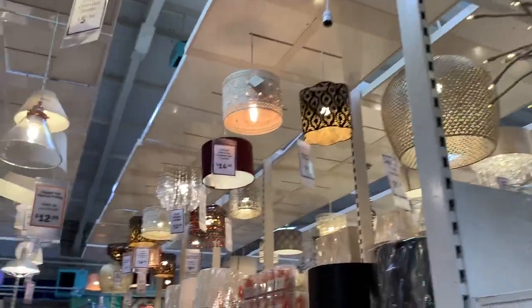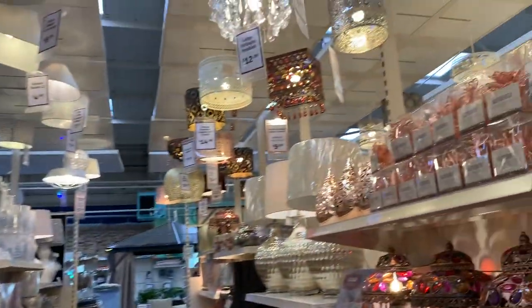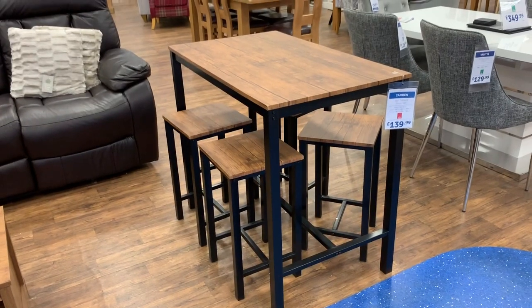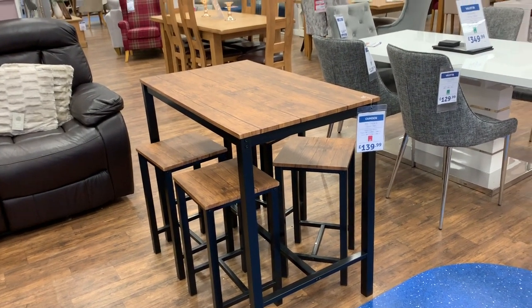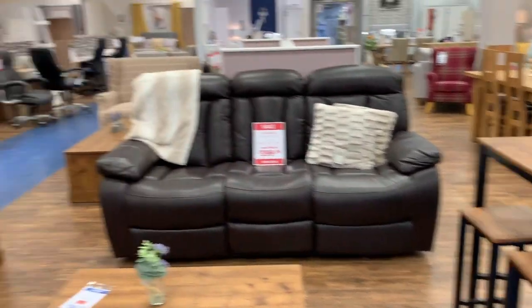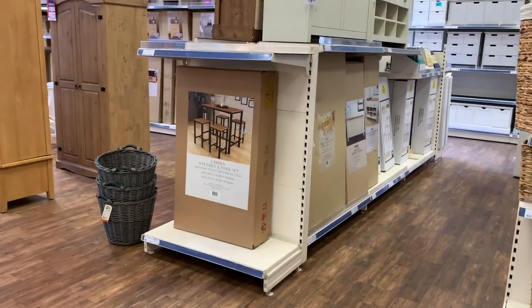There are so many aisles — I feel like I'm just wandering around. Oh! Lighting! I can never get enough of a lighting section. I really like those lamps. And I like the idea of a bar with bar stools instead of a dining table — that's really cool. Oh, there it is — 139.99, not too shabby.